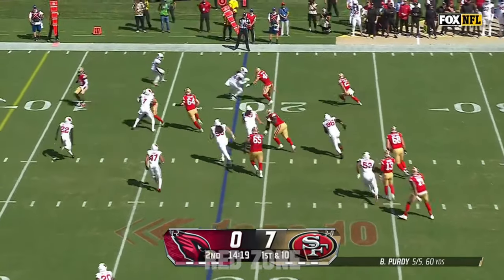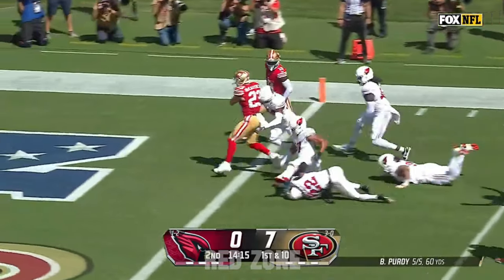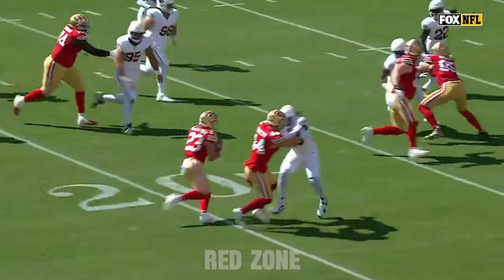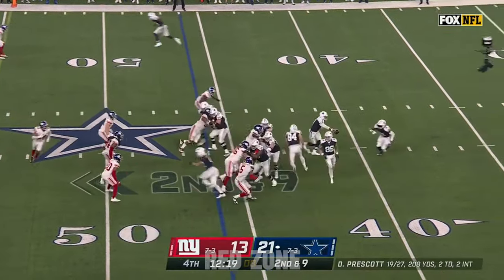Motion by McCaffrey, the swing to McCaffrey. Juszczyk blocking out front — a hurdle for McCaffrey! Leaping his way for the touchdown! It's essentially a toss play, and they get Juszczyk out on the perimeter early. Allows guys like me to do this.